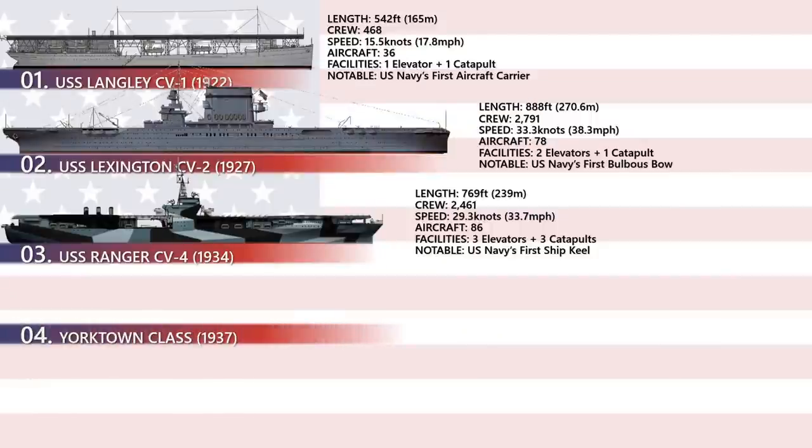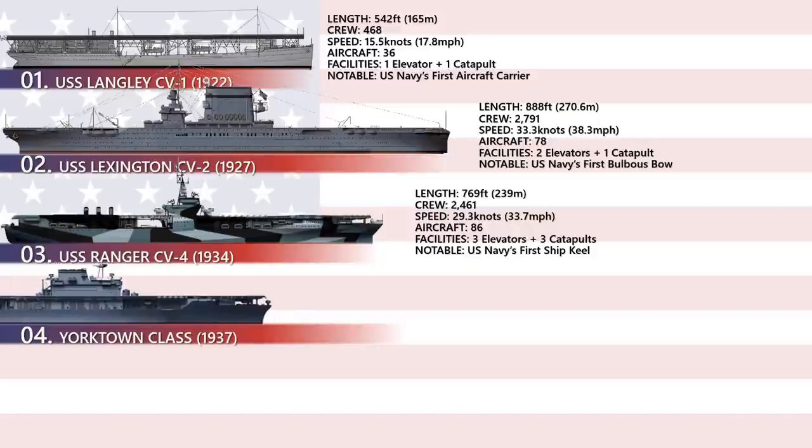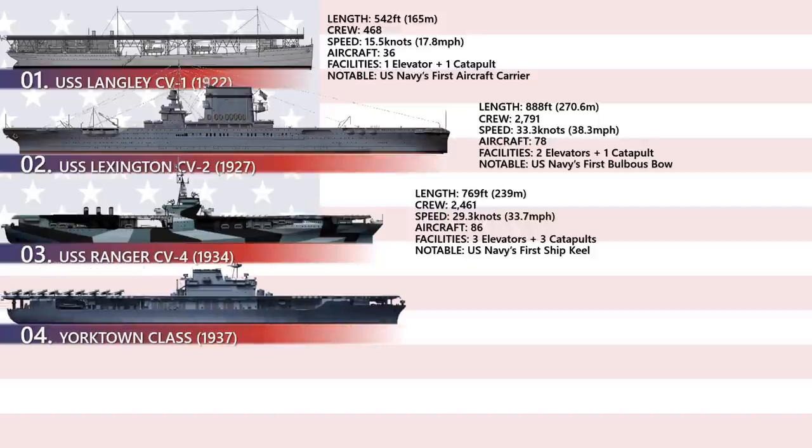The Yorktown class was a class of three aircraft carriers built for the United States Navy and completed shortly before World War II — the Yorktown CV-5, Enterprise CV-6, and Hornet CV-8.